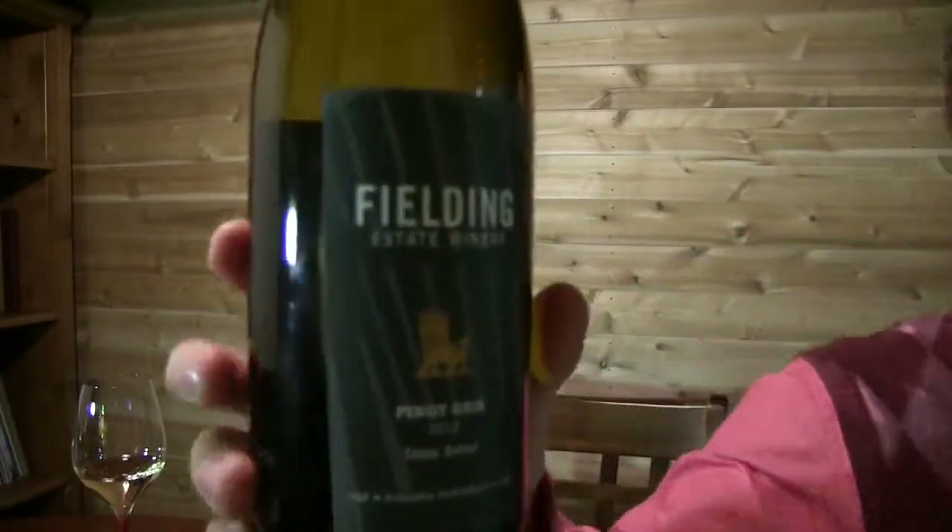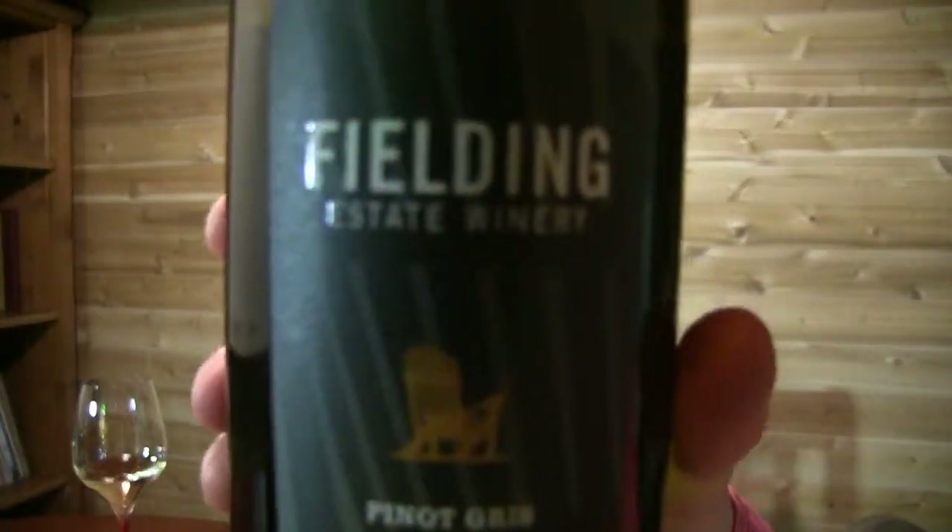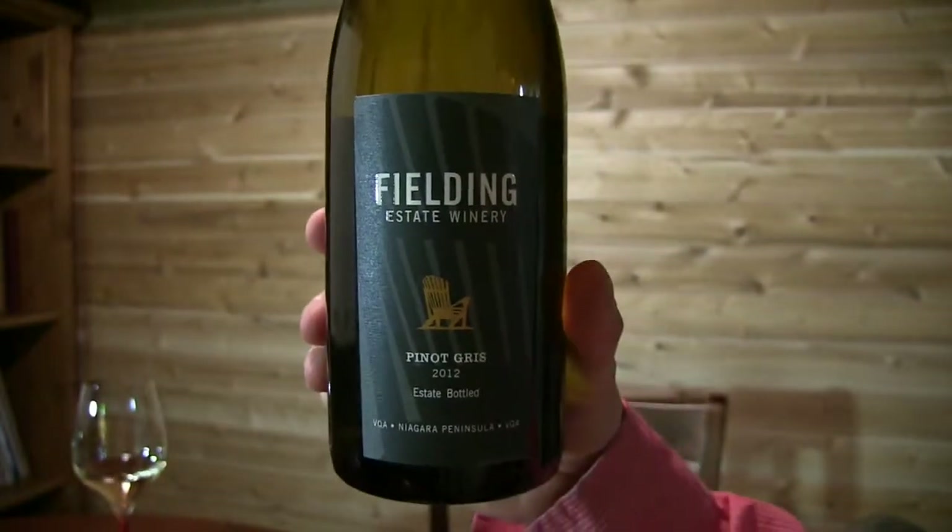If you haven't had Pinot Gris and you like Chardonnay, you've got to try it. Try Niagara Pinot Gris or Alsatian Pinot Gris from Alsace in France. That is your Wine of the Week — it's a 2012, which was a hot year in Niagara, an estate bottling Pinot Gris from Fielding. Delicious, delicious.